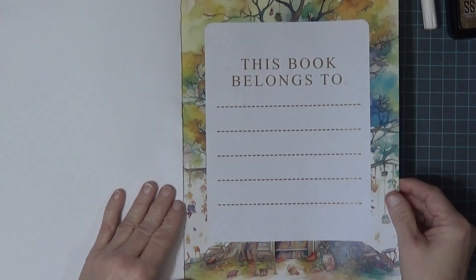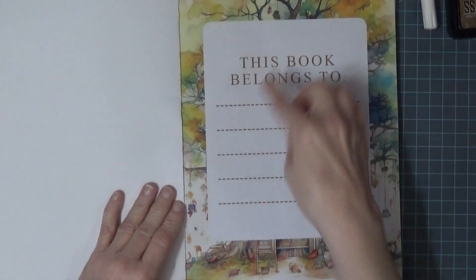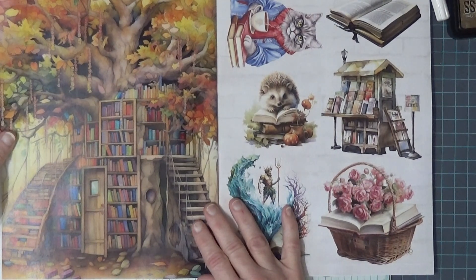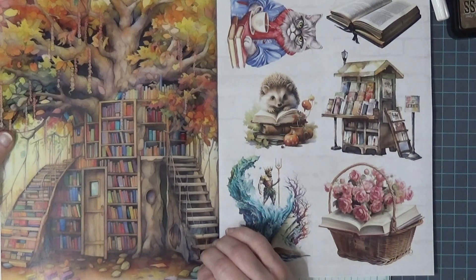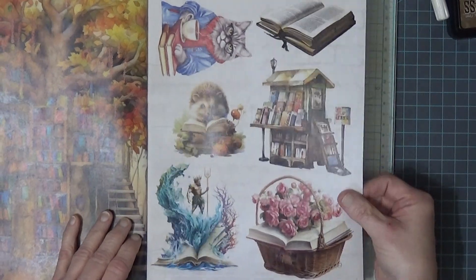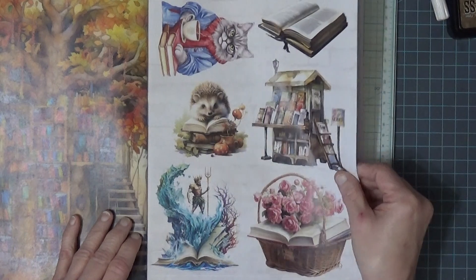It says 'belongs to' — that would be a nice border around something. Oh look at that, that is beautiful! I see things hanging and birds... oh, that's beautiful.